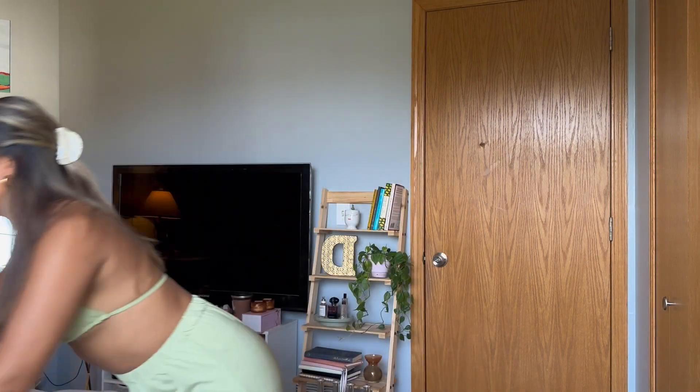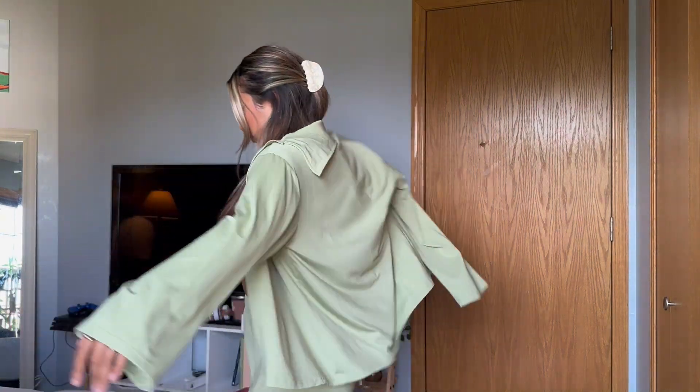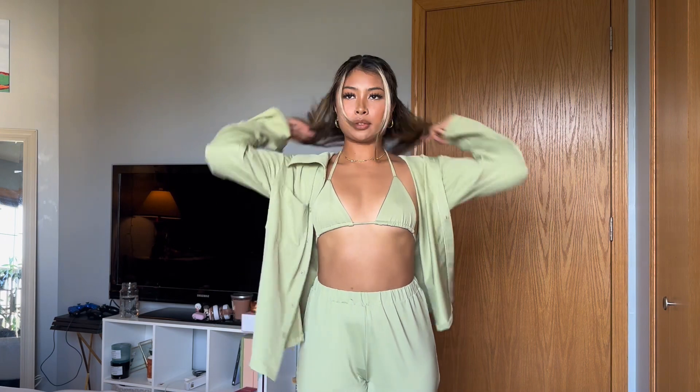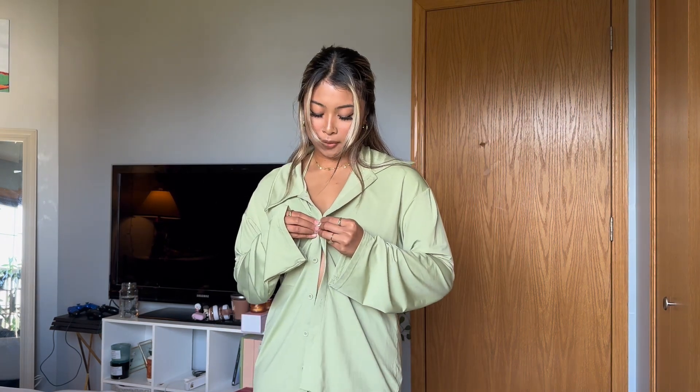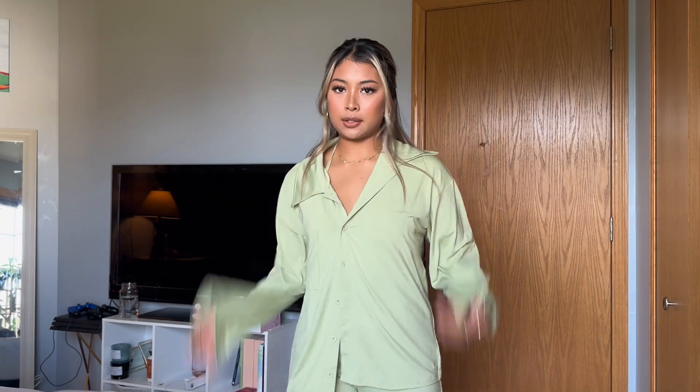So let's try it on. This is the matcha bikini top, and these are the matcha pajamas. I'm putting this on now — it's so comfortable. If you're going to sleep, obviously you wouldn't wear a bikini underneath, but this is what it looks like.